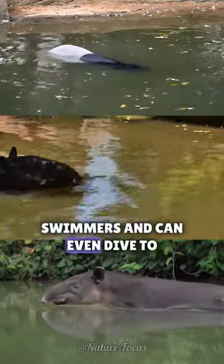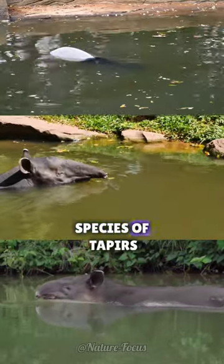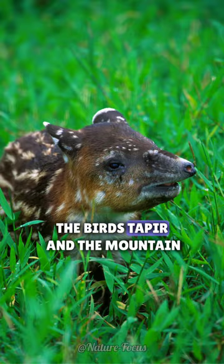They are excellent swimmers and can even dive to feed on aquatic plants. There are four different species of tapers: the Brazilian taper, the Malan taper, the Baird's taper, and the Mountain taper.